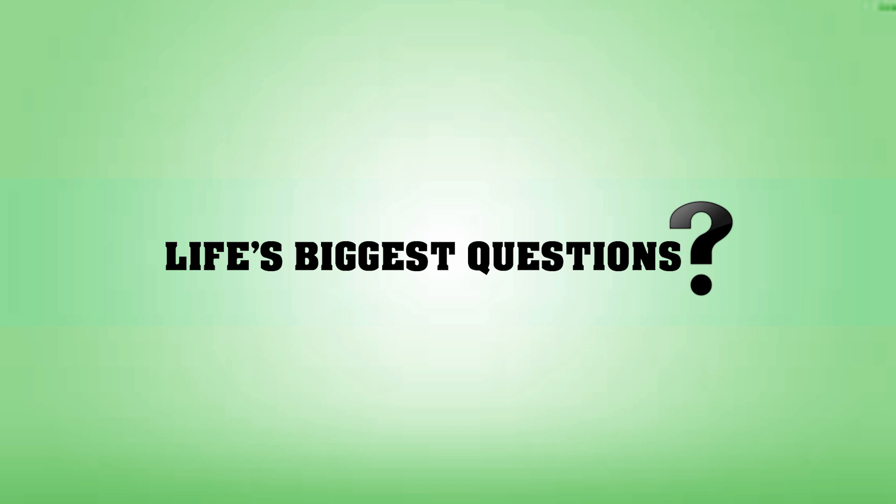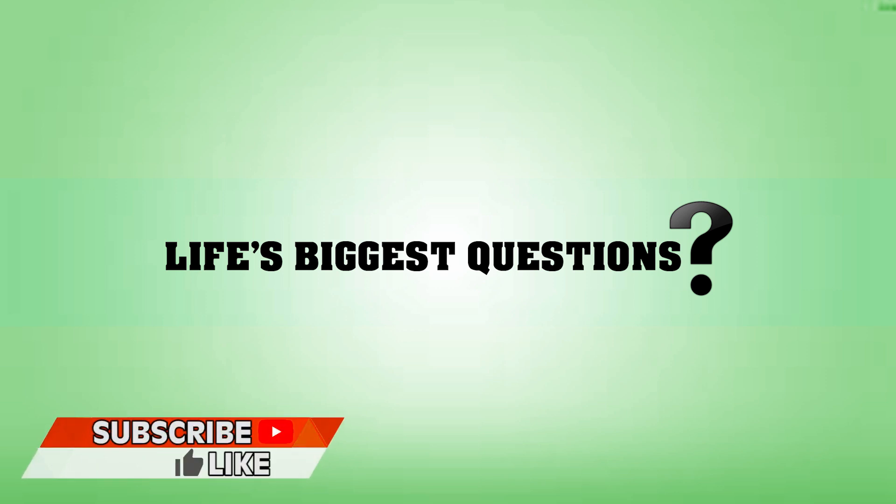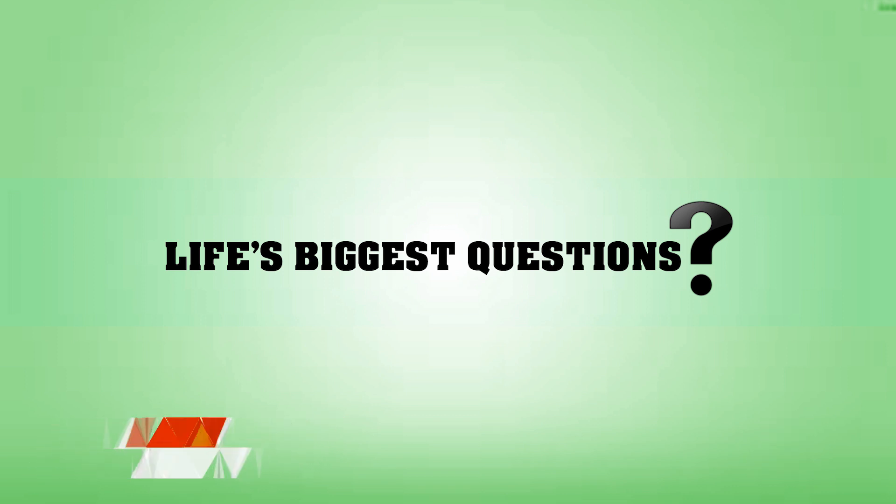Hello and welcome back to Life's Biggest Questions, the channel that asks the fundamental questions of life, and occasionally we answer them too — if you're lucky. I'm Charlotte Dobre, it is nice to e-meet you, and I can tell we are going to be friends. Why don't you subscribe for your daily dose of head scratchers and follow the creative team behind Life's Biggest Questions on social media. All the links to our socials are posted in the description of this video.